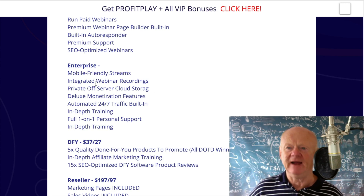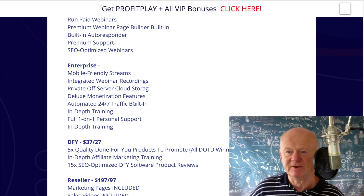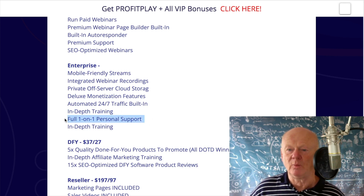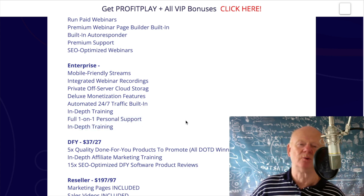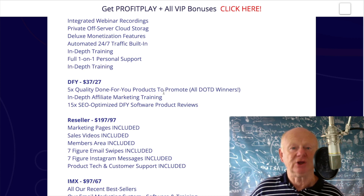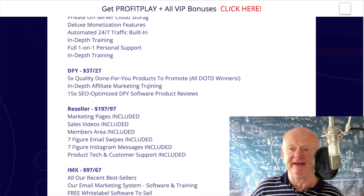Enterprise — I couldn't get a price on that, but it's going to give you mobile-friendly streams, integrated webinar recordings, private off-server cloud storage, deluxe monetization features, automated 24/7 traffic built in, in-depth training, and one-on-one personal support. The Enterprise sounds fantastic. Done-for-you is $37 with a $27 downsell — you're going to get five quality done-for-you products that you can promote, all deal-of-the-day winners on Warrior Plus. In-depth affiliate marketing training and 15 SEO-optimized done-for-you software product reviews.